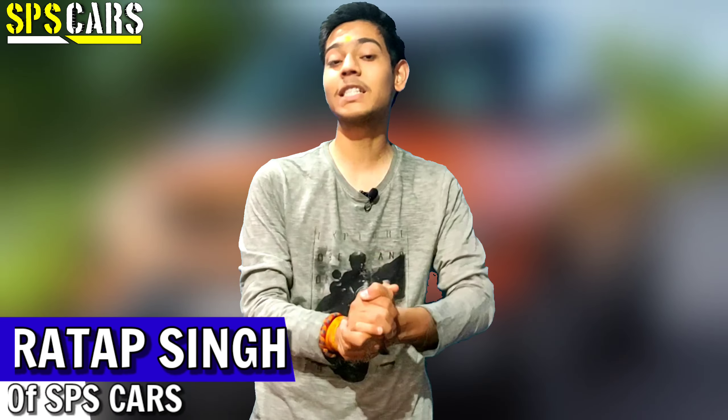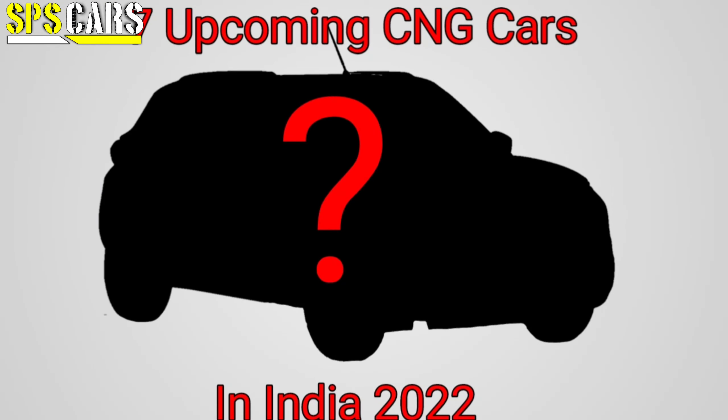Today's video we are going to discuss the 7 upcoming CNG cars in India in 2022, which will be the most popular CNG cars launching soon. I'll tell you all the names of these 7 cars, a little detail about which variant you can expect, and what you can expect in the pricing.